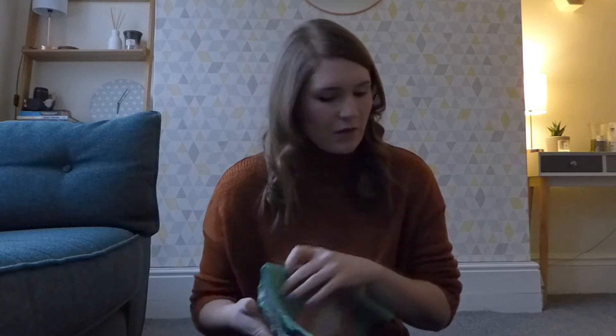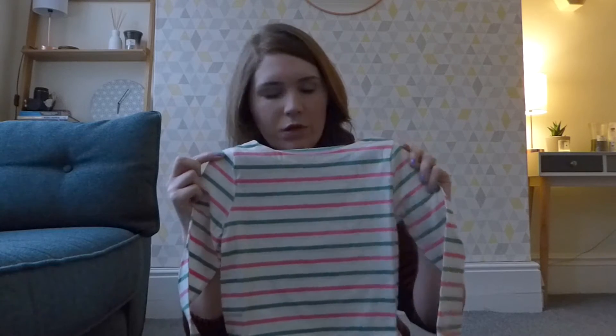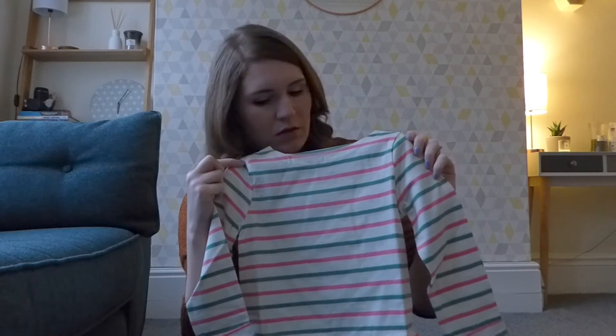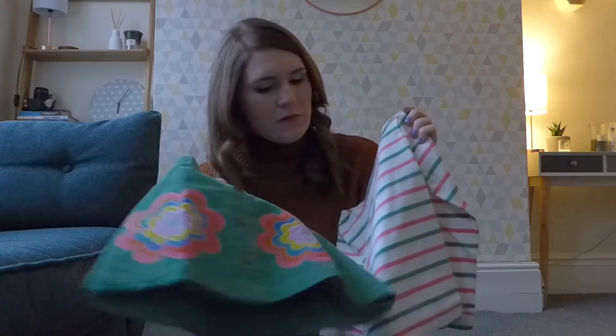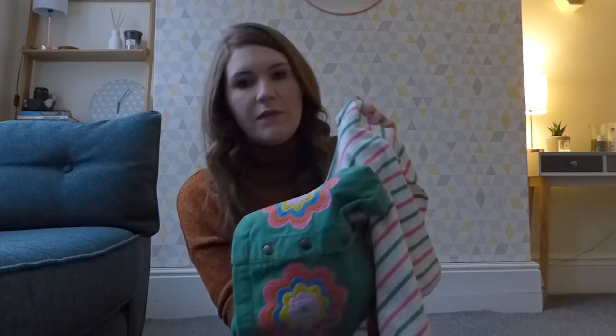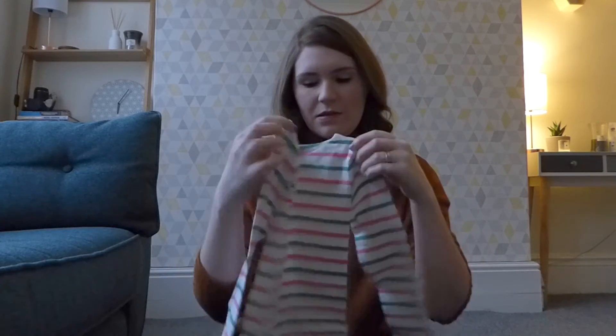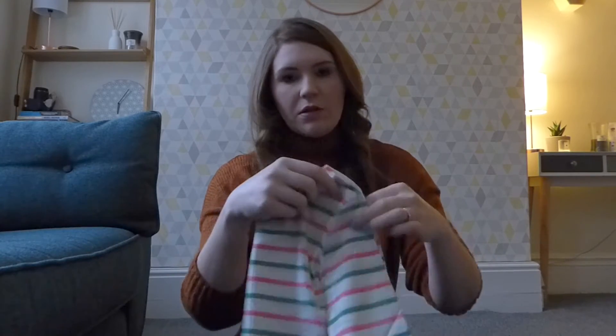And then to go with that I got this top. I thought it would go really well because it's got the green and the pink — the green should go really well with the skirt, and then there's the pink that's in the flower, so I think those will look really nice together. I've not tried any of these things on yet so I'm hoping they will fit, but they look okay. I find that Boden sizing is pretty much true to size so those should be fine.